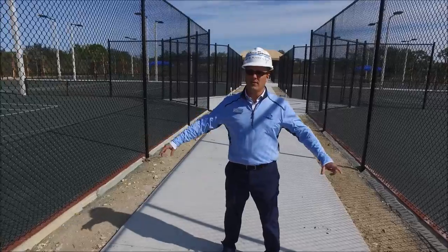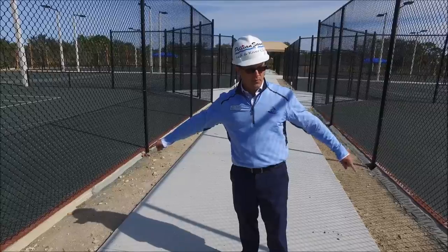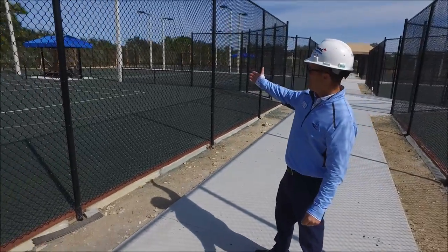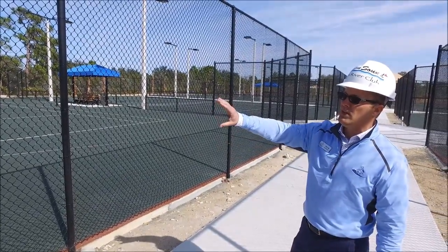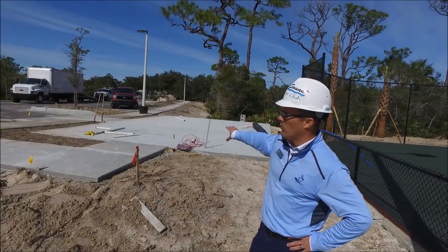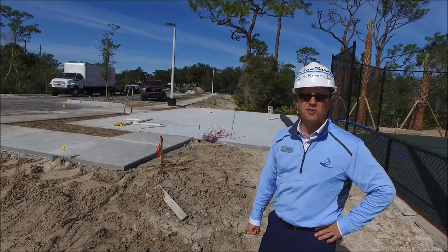We're at the tennis area with just a few things that need to be finished. The stones that will go on the side perimeter of the sidewalks will be in. The lights are in and the courts are ready to go — just the net posts and wind screens have to be put up. The maintenance shed pad has been poured, all the concrete for the sidewalks are in, and on the 28th the shed will be installed.